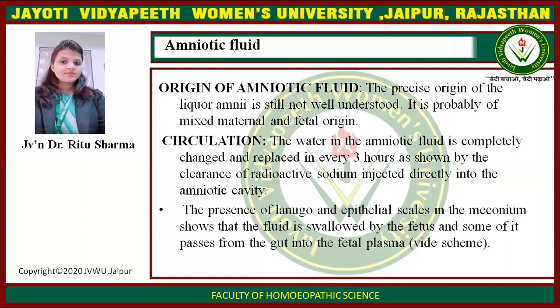The presence of lanugo and epithelial scales in the meconium shows that the fluid is swallowed by the fetus, and some of it passes from the gut into the fetal plasma.